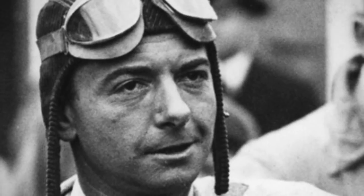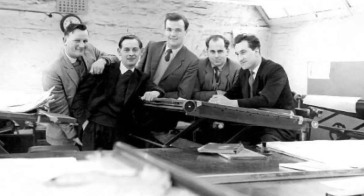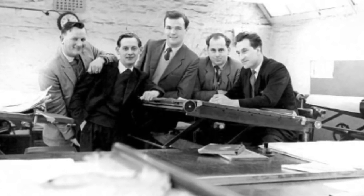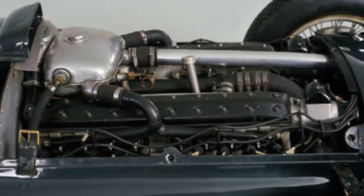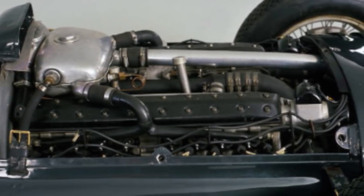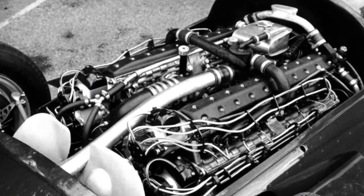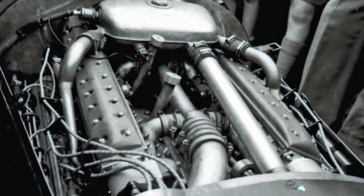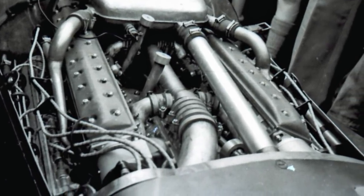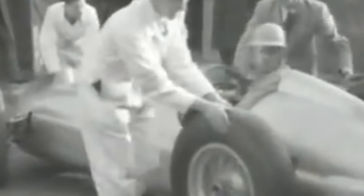Founded in 1945 by racing entrepreneur Raymond Mays and chief engineer Peter Berthon, operating out of Bourne, Lincolnshire. BRM produced their very first Grand Prix racing engine in 1947, the 1.5 litre supercharged V16. The engine was built in conjunction with a vast number of British engineering and automotive companies including British Steel, Standard Motors and Rolls-Royce. Over the course of time, British Racing Motors would enlist the support of over 300 British companies as the team worked towards entering the Formula One World Championship.